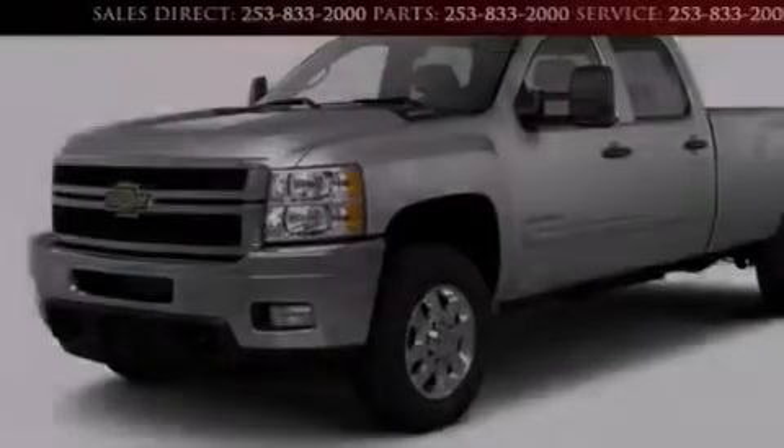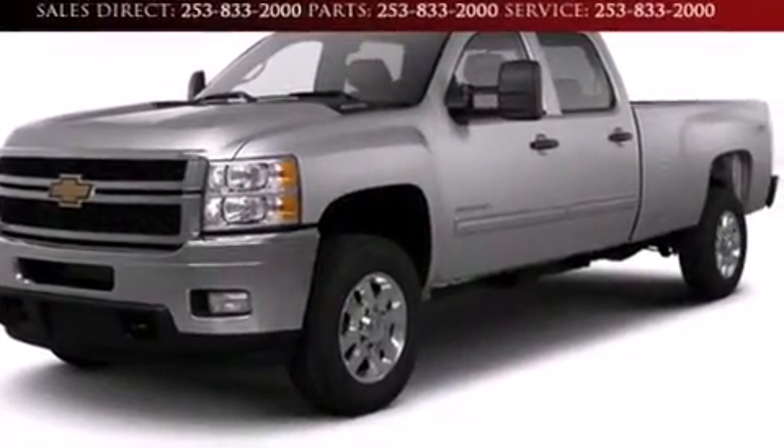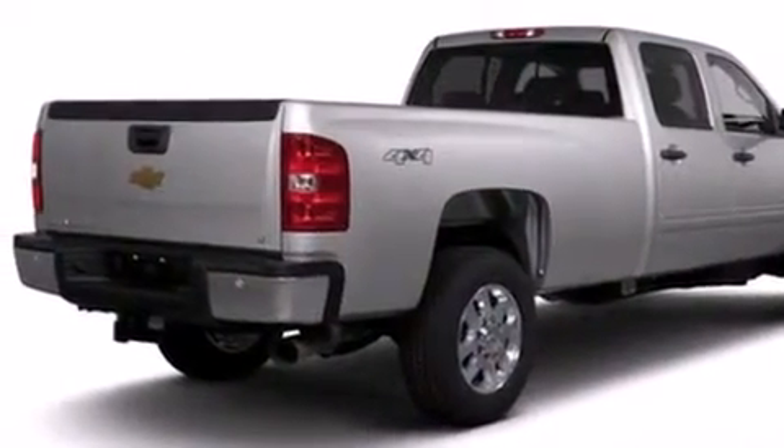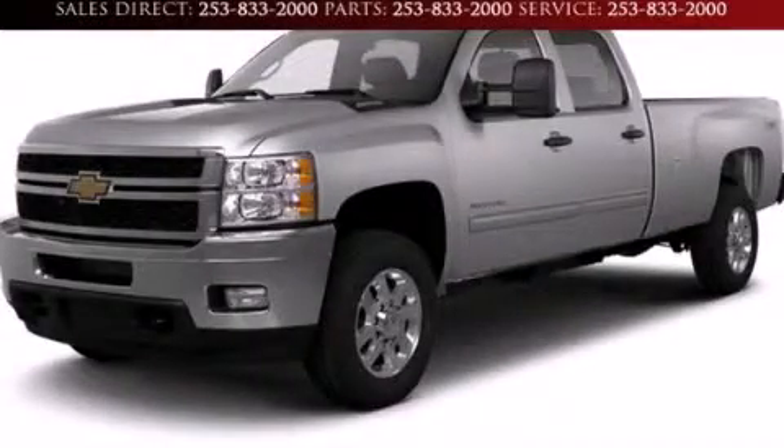All of the following features are included: cruise control, a passenger side airbag, dusk-sensing headlights, and air conditioning. Stop by today and test drive this automobile for yourself.